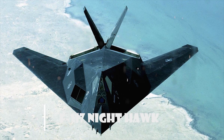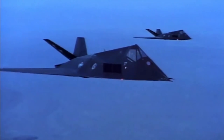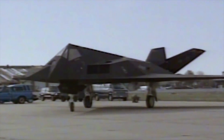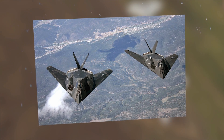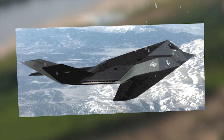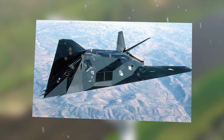Lockheed F-117 Nighthawk. The Nighthawk is an American single-seat, twin-engine stealth attack aircraft that was developed by Lockheed's Skunk Works division and is operated by the United States Air Force. The Nighthawk was the first operational aircraft to be designed around stealth technology. Its maiden flight took place in 1981 at Groom Lake, Nevada, and the aircraft achieved initial operating capability status in 1983.